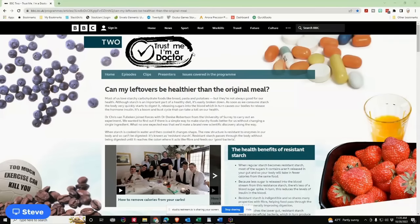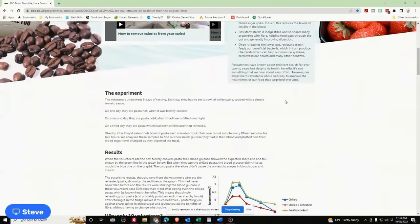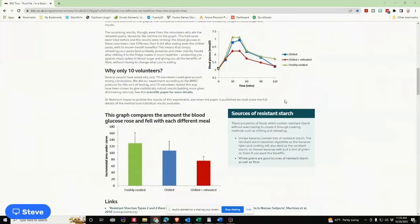A handful of years ago, there was a show on the BBC called Trust Me, I'm a Doctor. In one of the episodes, Dr. Denise Robertson of the University of Surrey looked at the impact of creating a resistant starch out of pasta by cooking it, then cooling it, then reheating it. She made claims about the impact of resistant starch on blood glucose — she said it would reduce the glucose spike by 50%. She also talked about benefits to your gut microbiome. I can't test that, but I will be testing the blood glucose as well as any other physical things I might feel from eating this pasta.